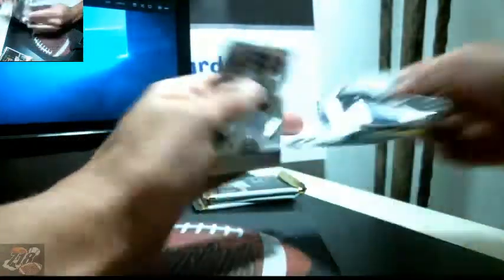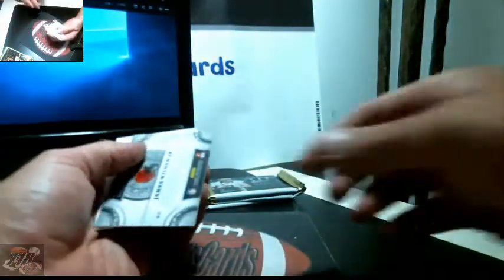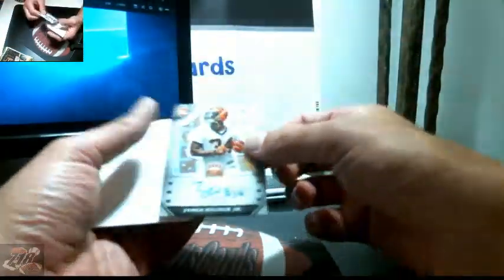All right guys, last box. Patriots Kings Court, Keat Winning out of 199 for the Ravens, Pierre Thomas, Russell Wilson, and James Wilder Jr. is the auto hit — 9 out of 99 for the Bengals.